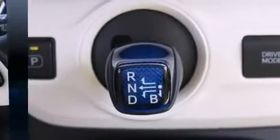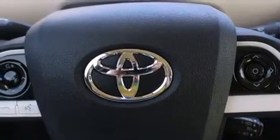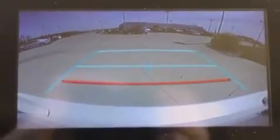Toyota also prioritized safety and security by including dual front impact airbags, traction control, brake assist, anti-whiplash front head restraints, ignition disabling, and four-wheel disc brakes with ABS.